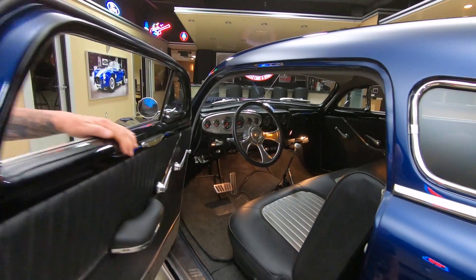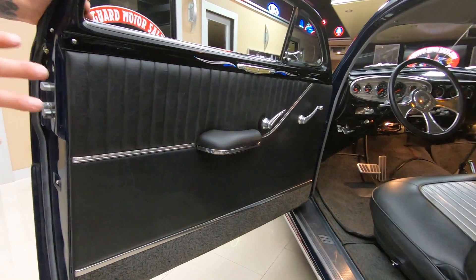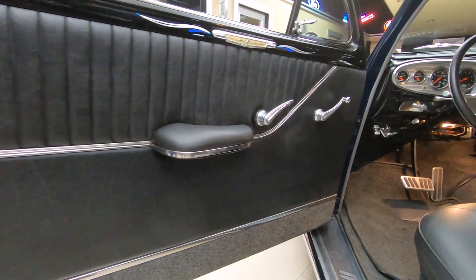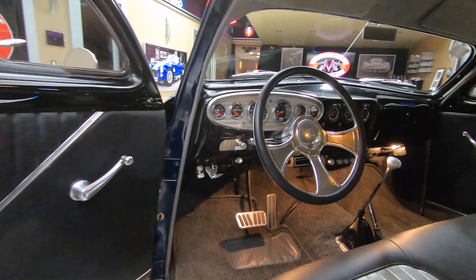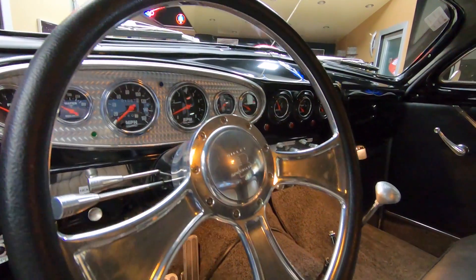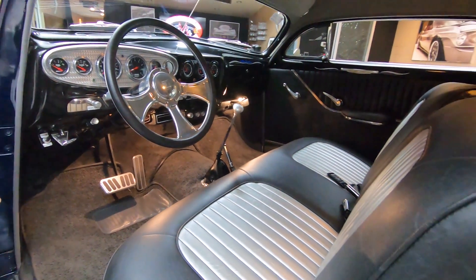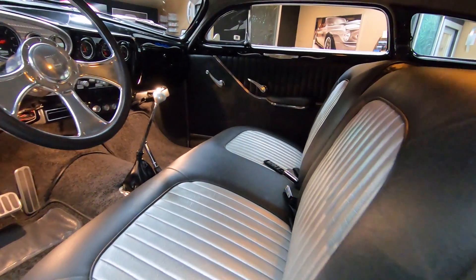Check out that interior — didn't they do a beautiful job? It's a charcoal color, just beautiful. Tilt column, floor shifter, custom dash, custom gauges, pin striping in there. We've got all the knobs and buttons labeled in there.